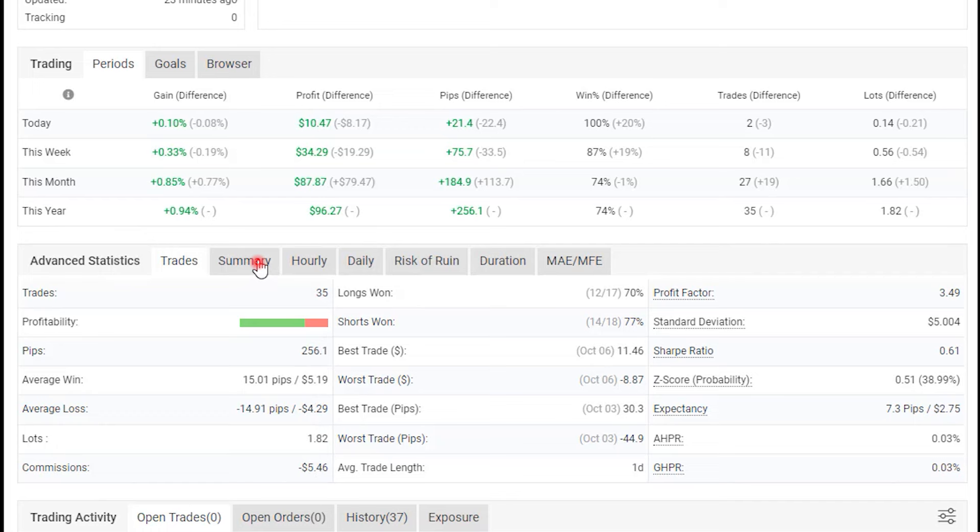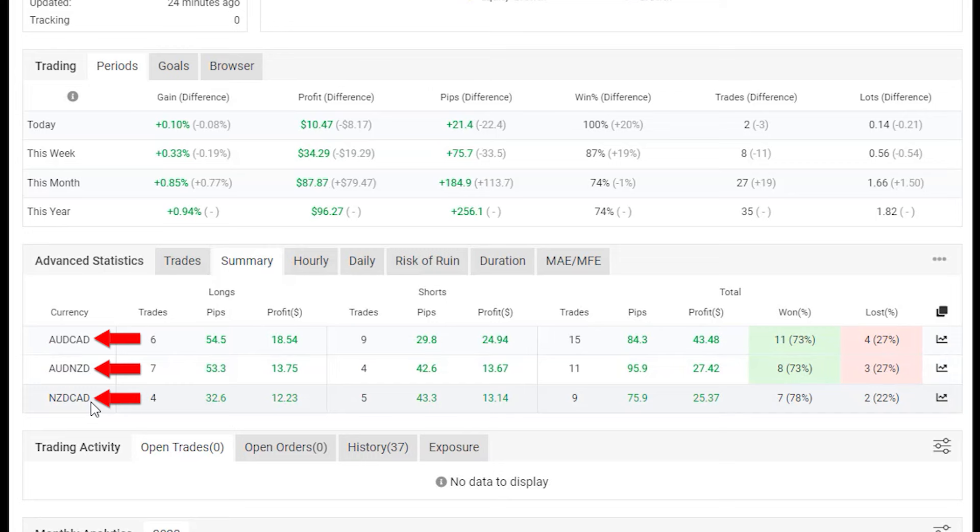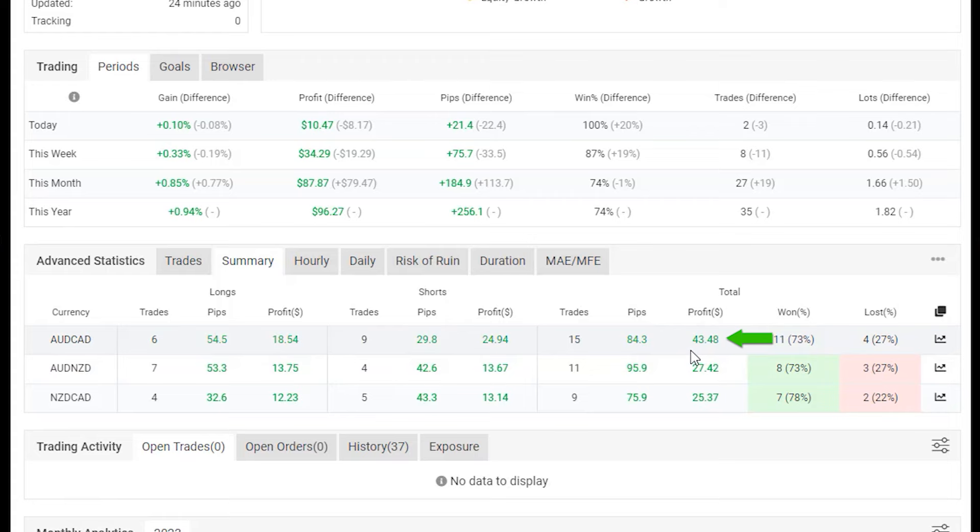It trades Aussie Canadian, Aussie New Zealand, and New Zealand CAD with balanced exposure, but the most profitable currently is Aussie Canadian.